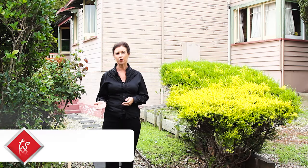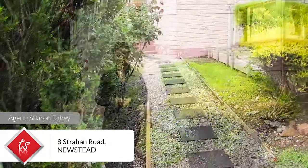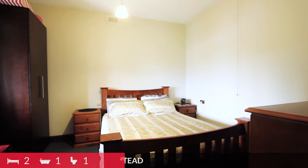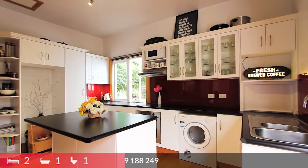Hi, I'm Sharon Faye, and welcome to Eight Strawn Road in Newstead. This small cottage, built in 1925, offers one main bedroom and a small single or study, along with a lovely kitchen that flows through to the living area.